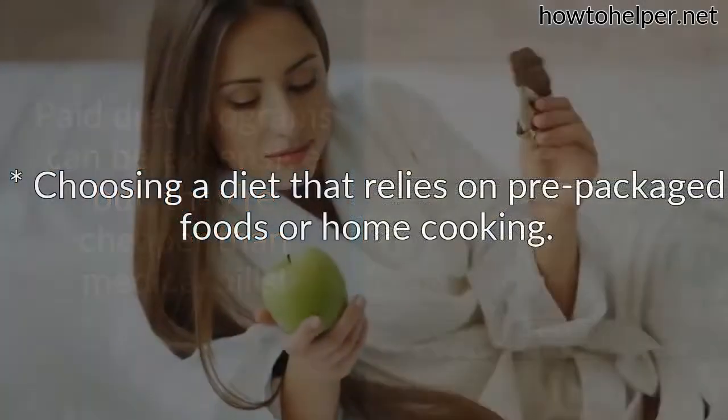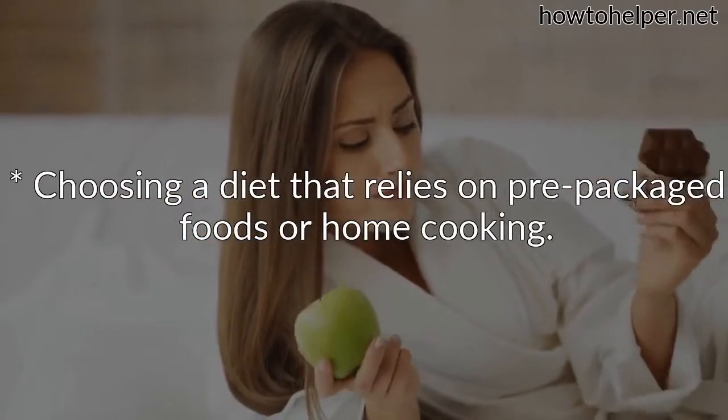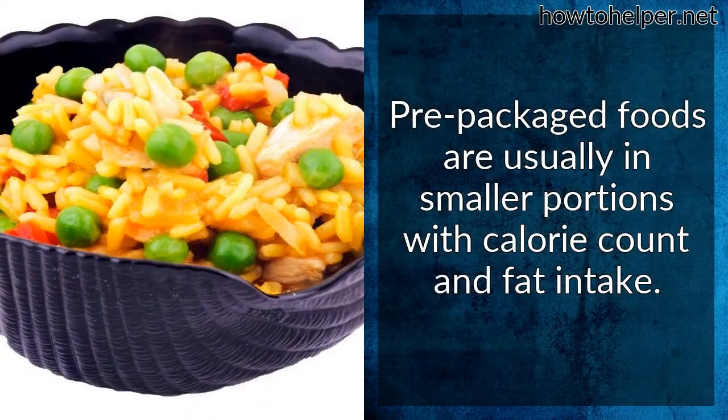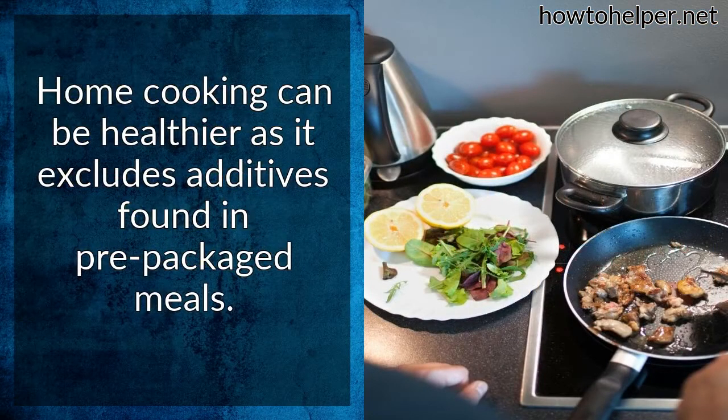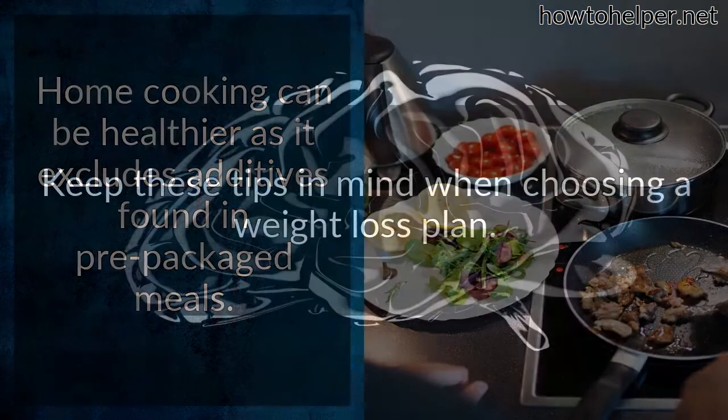When choosing a diet that relies on pre-packaged foods or home cooking: pre-packaged foods are usually in smaller portions with calorie count and fat intake listed. Home cooking can be healthier, as it excludes additives found in pre-packaged meals.